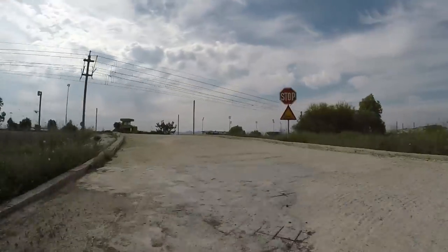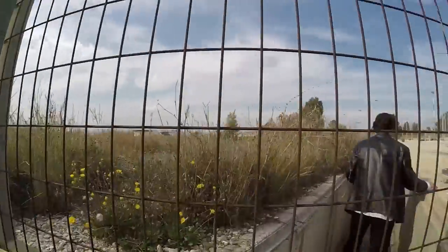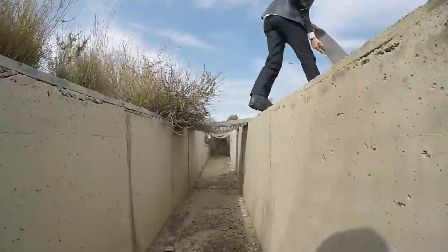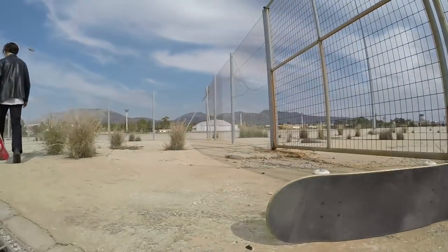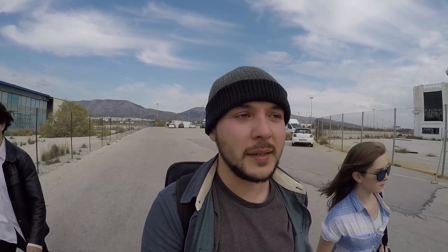Some guards just rolled up on us and we are sneaking out the other direction, hopefully they don't see us. We're making our way out of the airport and refugee camp. There are still other parts of the camp in front and we want to try and meet somebody, see if someone could speak English and talk to us.